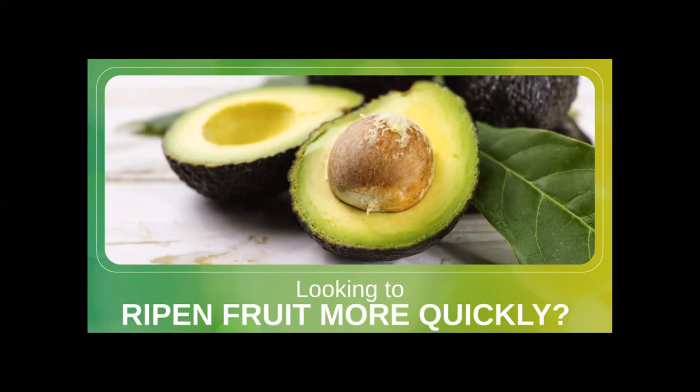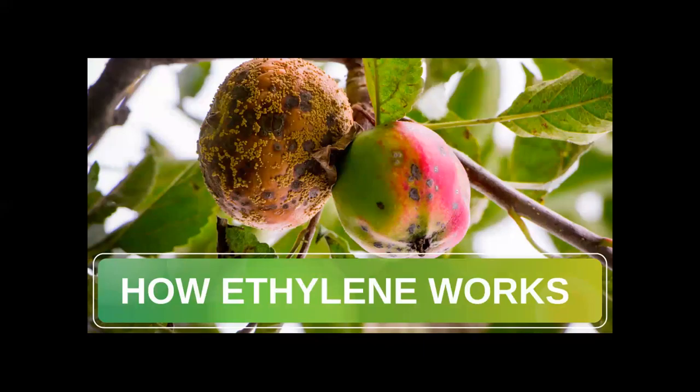Looking for a hard rock avocado to ripen in time for avocado Tuesday? No problem. Place it in a paper bag with a ripe banana. You can do the same thing with fruits like peaches, plums, and apricots.